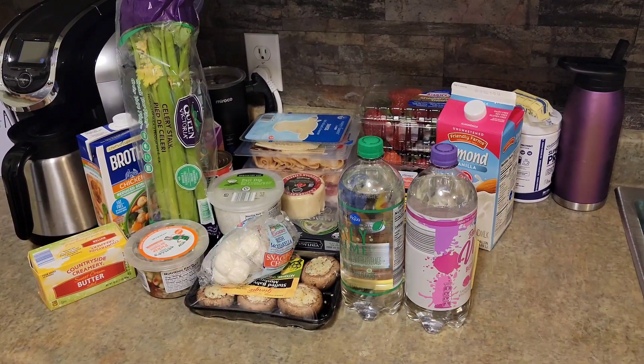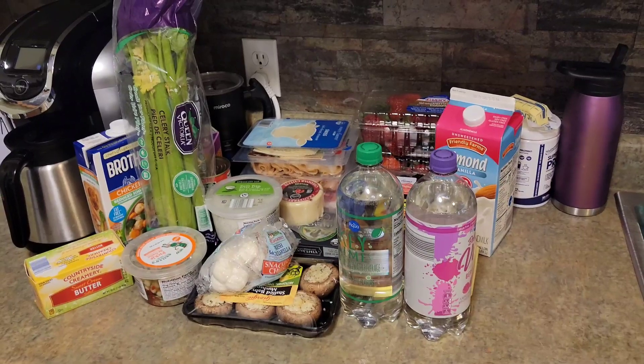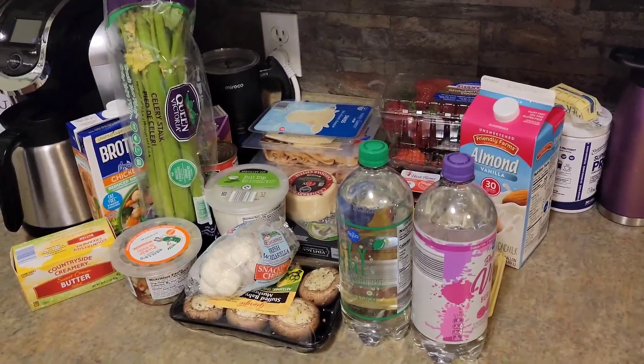We have a small but mighty keto haul from Aldi. Just got some stuff to get me through the week. Let me go through it with you.